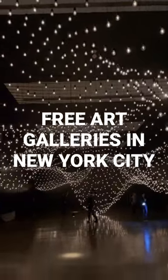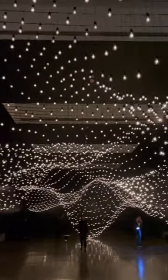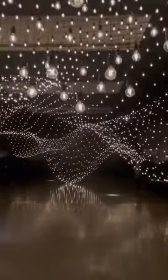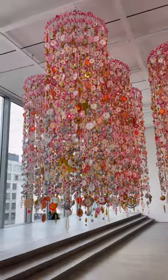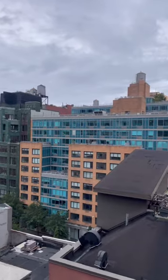Free galleries to check out in New York City — this is Pace Gallery, located in Chelsea. I went to check out the Common Measures exhibit. This exhibit has over 3,000 LED light bulbs. The gallery is huge and they have two separate entrances, so you can check out so many other amazing pieces.